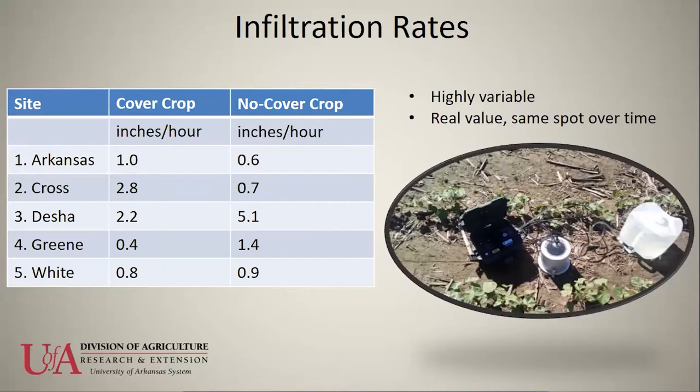The real value of these infiltration measurements will come at year three when we take them in the same geo-referenced spot within three feet. In Green County, tillage was done about a month before measurements were taken. Tillage does increase infiltration rates initially, but shortly after rainfall, the soil packs together and prevents infiltration. In the short term tillage helps, but a month or two down the road it really drops.